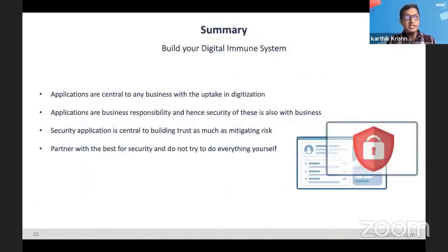In final summary, the playbook is about this: applications are crucial to the business, especially now with increasing digitization. Applications are the responsibility of the business, not the cloud infrastructure, so security of the application also lies with the business. Remember that building trust is as important as just mitigating risk. Lastly, partner with best-in-breed solutions and don't try to do everything yourself — security is a specialty. That's about it. Thank you.